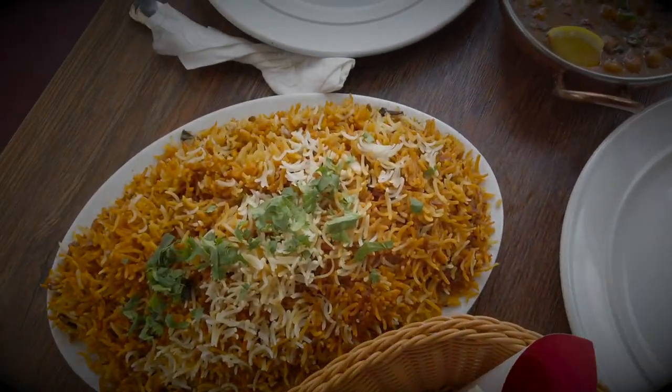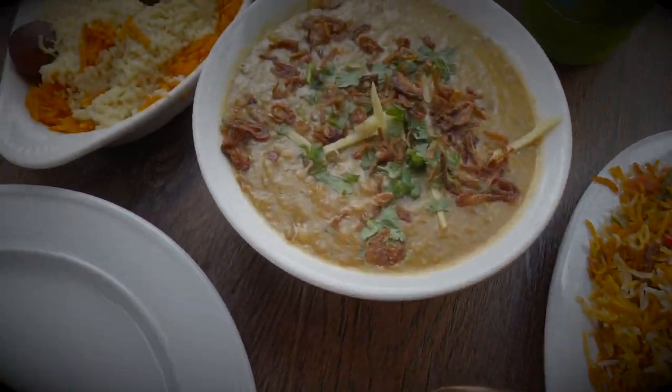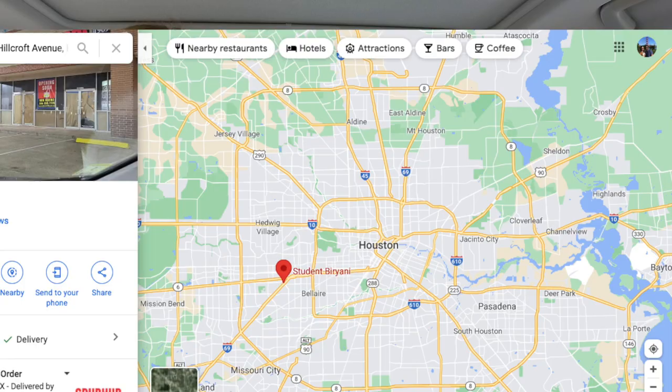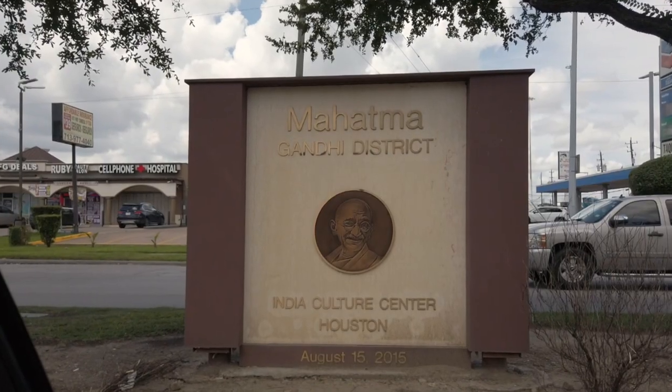It's so delicious! Here we go. Hey guys, today we're going to a very special new place here in Houston, Texas. It is located in southwest Houston off of Hillcroft in the Mahatma Gandhi district.